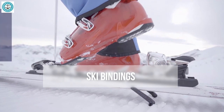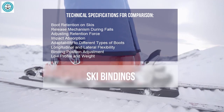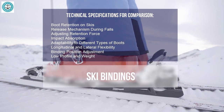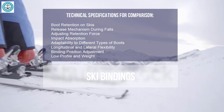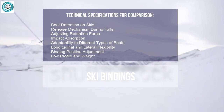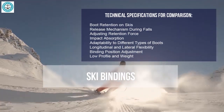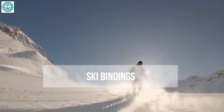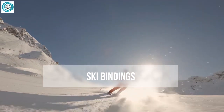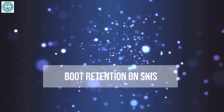We'll examine how securely each binding holds the boots and how quickly it releases in the event of a fall. We'll assess how well they adjust retention force and absorb impact forces, how they adapt to different boot types, and evaluate their longitudinal and lateral elasticity. We'll also review ease of position adjustment and overall profile and weight.